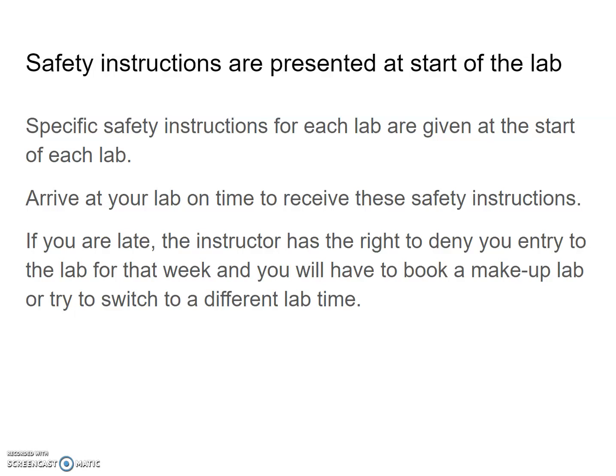If you're late, the instructor has the right to deny you entry to the lab for that week. You will have to book a makeup lab or try to switch to a different lab time, which may or may not be possible. So please arrive on time or early to your labs.